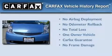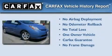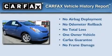This car also has had only one owner, and it qualifies for the Carfax buyback guarantee.